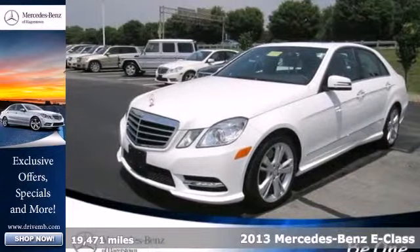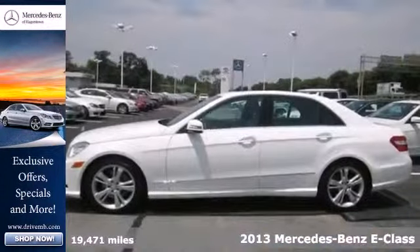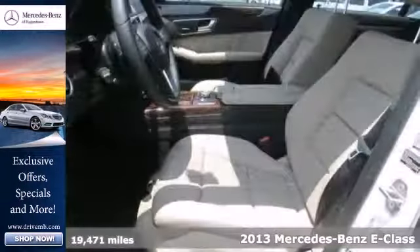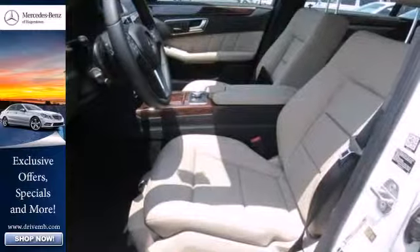Here's a 2013 Mercedes-Benz E-Class. Great looks, outstanding performance, and advanced safety have always been hallmarks for the E-Class. And this one is no different.